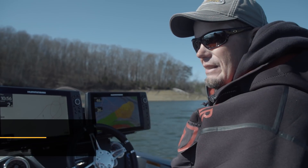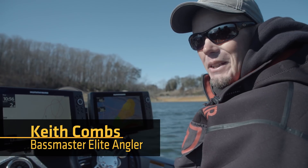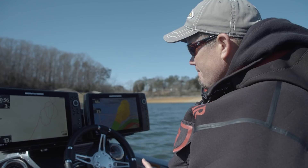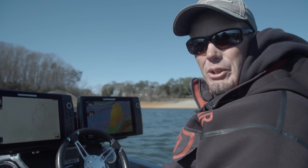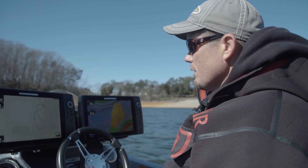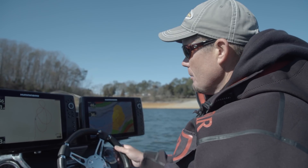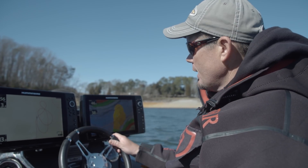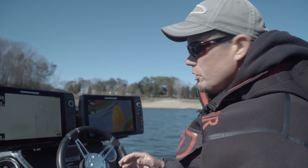AutoChart Live is something that I think is really probably being totally underutilized. It's probably because a lot of places the lake master map is just so good, but there are certain instances where — for example, last year at Toledo Bend. Toledo Bend is a lake that has a bunch of timber in it, and it's very difficult for the surveyors to get out there and draw a perfect map because there's so much timber in that place.